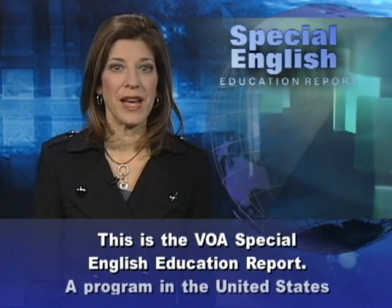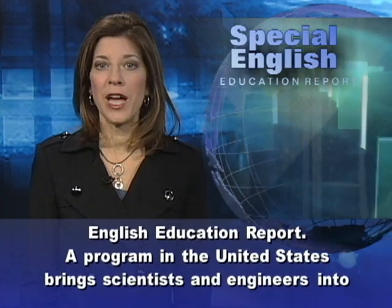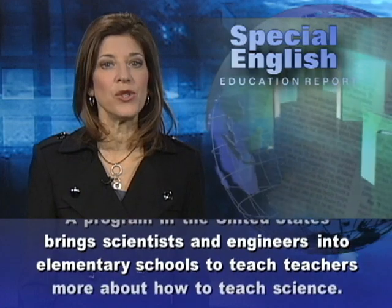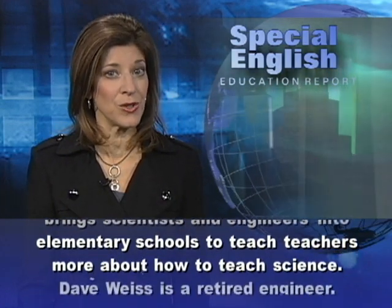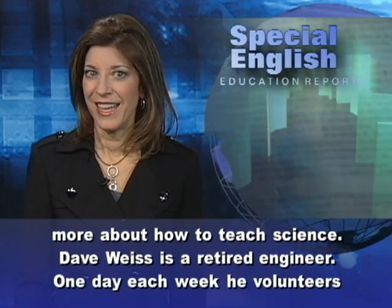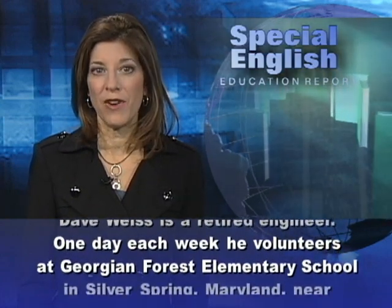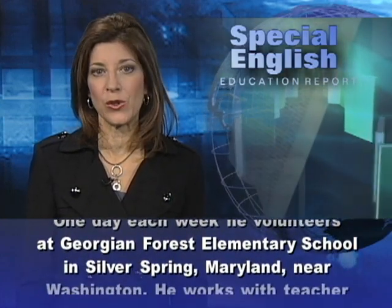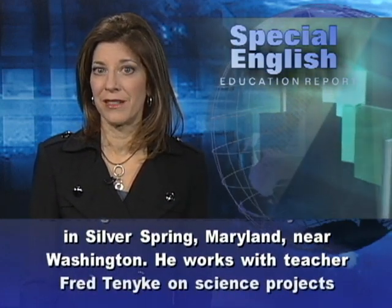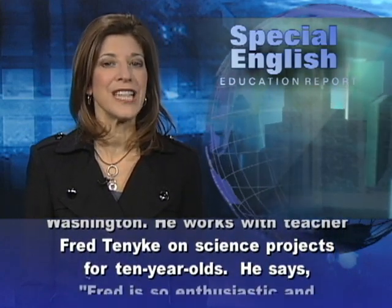This is the VOA Special English Education Report. A program in the United States brings scientists and engineers into elementary schools to teach teachers more about how to teach science. Dave Weiss is a retired engineer. One day each week, he volunteers at Georgian Forest Elementary School in Silver Spring, Maryland, near Washington. He works with teacher Fred Tanik on science projects for 10-year-olds.